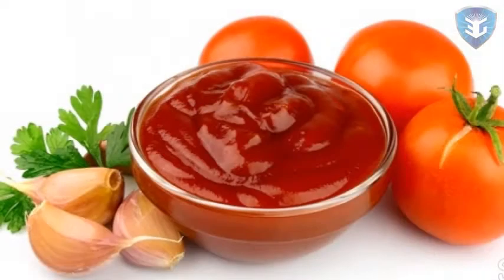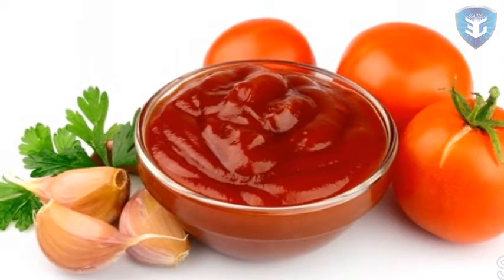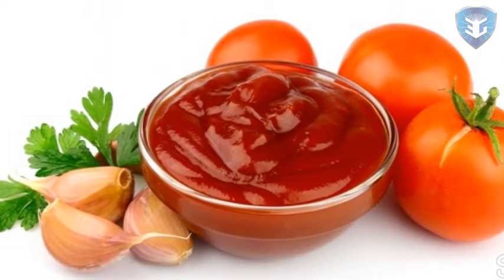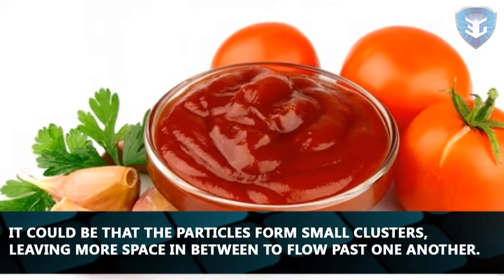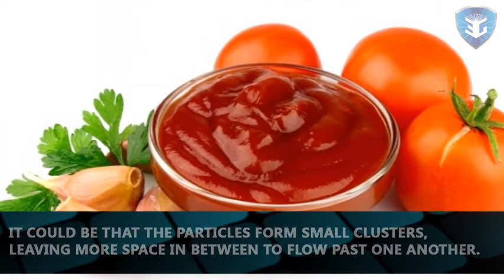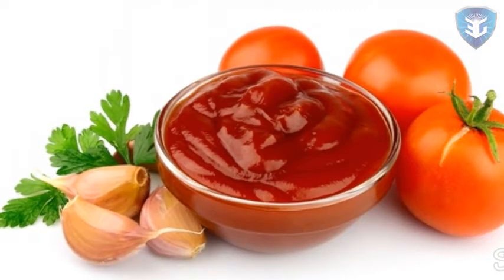But what if you're cautious and prefer to gently shake the ketchup out of its confinement? It will flow eventually, but scientists aren't exactly sure how. It could be that the particles form small clusters, leaving more space in between to flow past one another. Or perhaps the particles gather at the center of the bottle, away from the walls, leaving the watery soup as a lubricant.